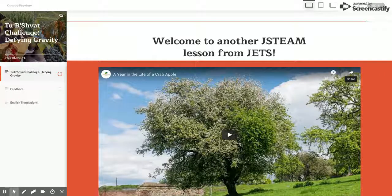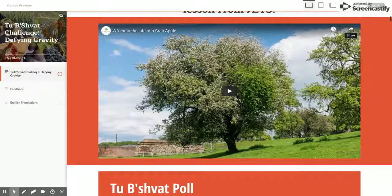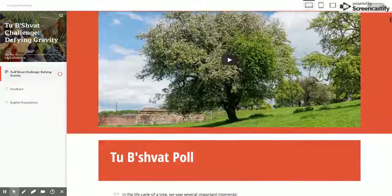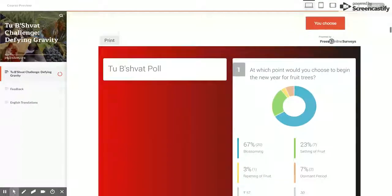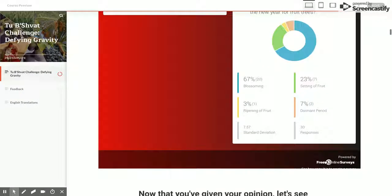The J-STEAM Tu B'Shvat lesson starts with a trigger: What does a year in the life of a tree typically look like? Based on this, students share their own responses about when they think would be the best time of year to have a new year for the trees.